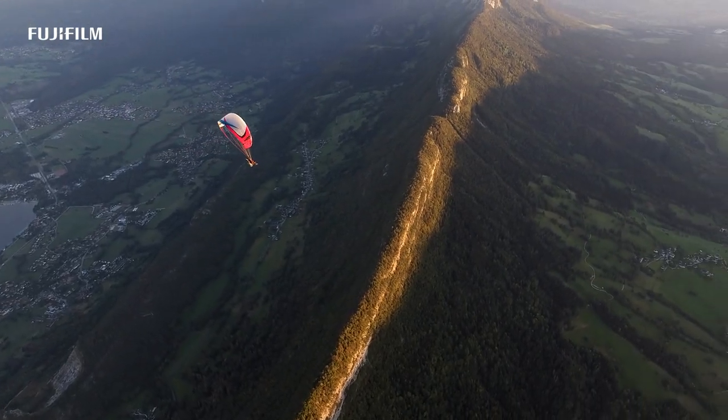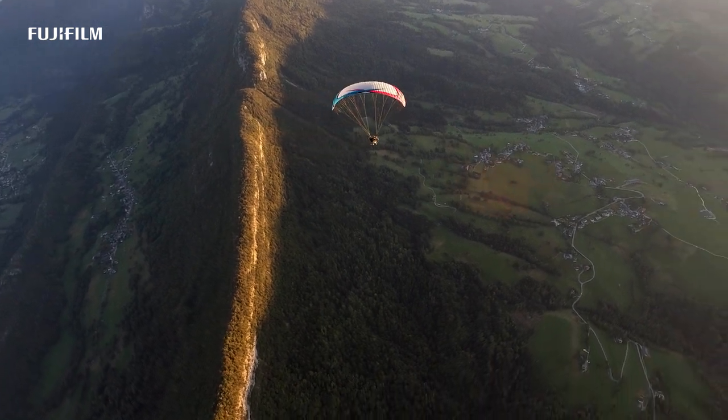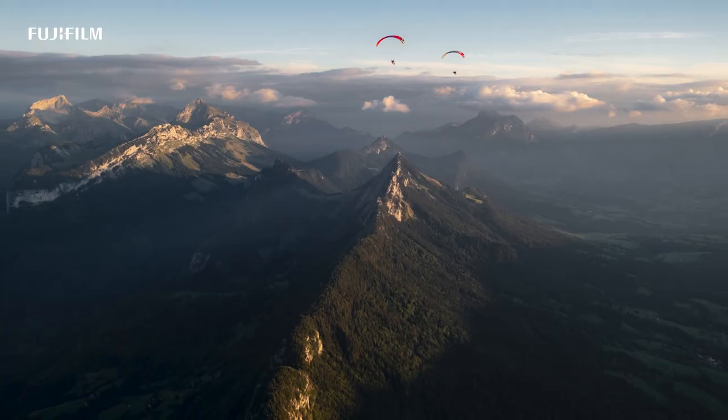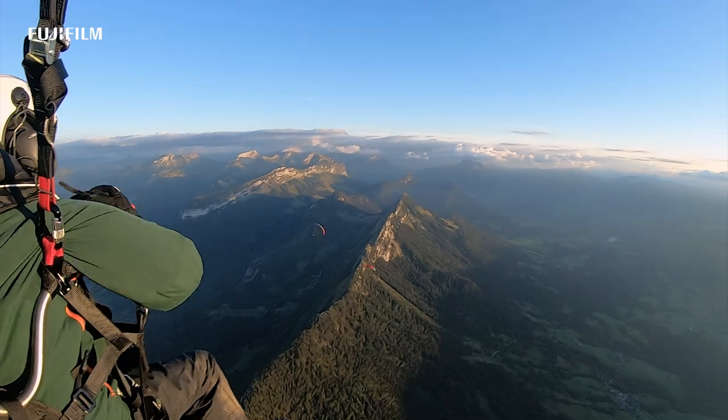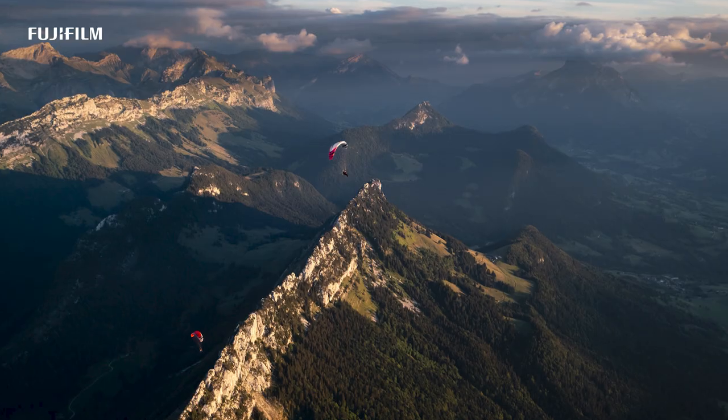Here, while I'm airborne and piloting my wing during the photo shoot, the light is quickly changing and fading at sunset. Thanks to the stabilized sensor, I can still get sharp images despite dropping my shutter speed and not being able to be completely still.